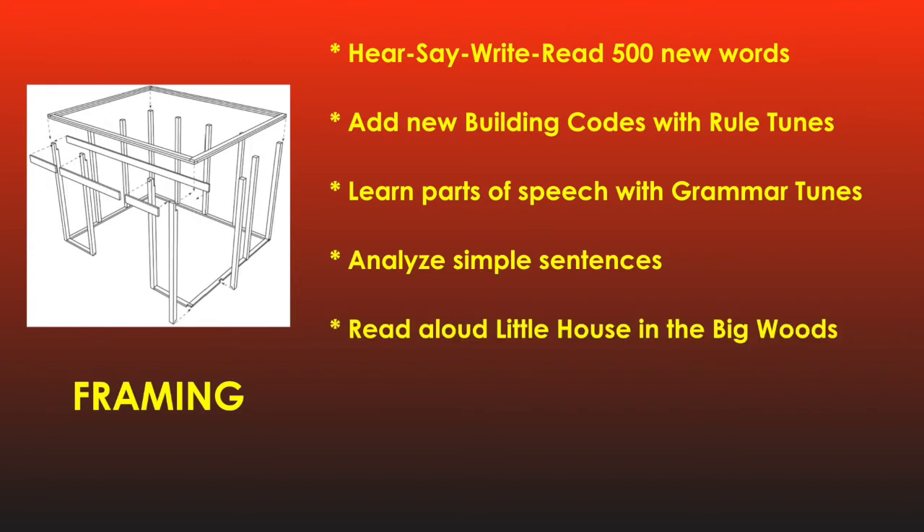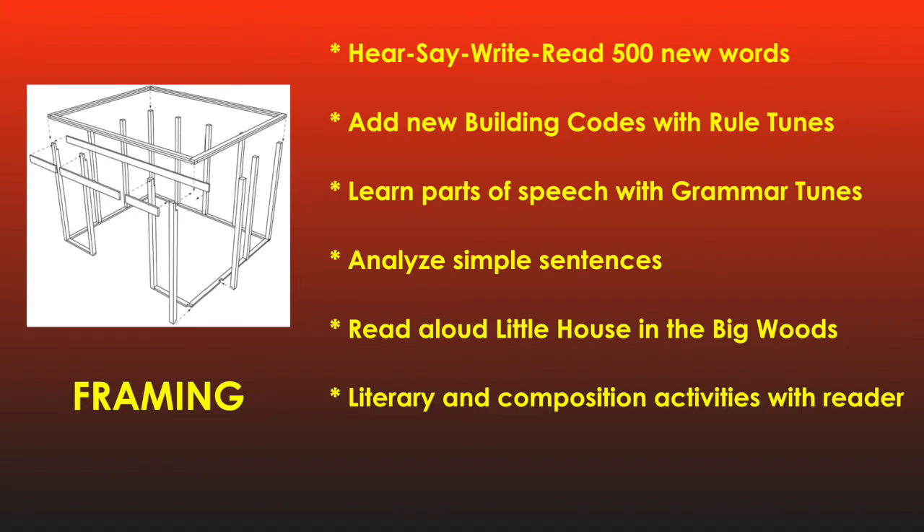The apprentices read aloud their first piece of literature, Little House in the Big Woods, as they learn how a great author paints pictures with words. They are introduced to various literary elements and composition basics, all wrapped up in a 65-page literature notebook of their own writing and illustrations.